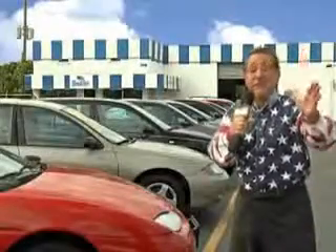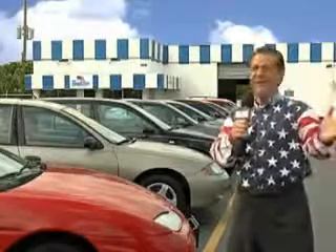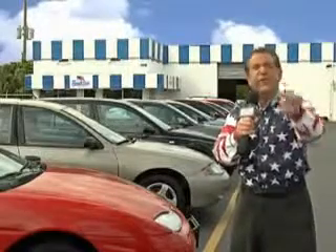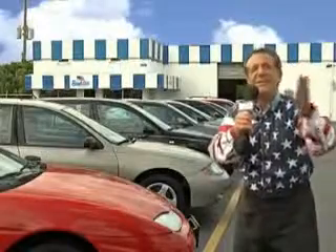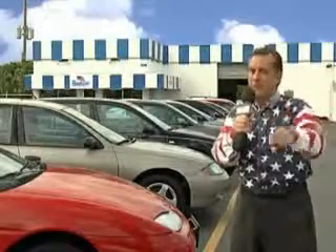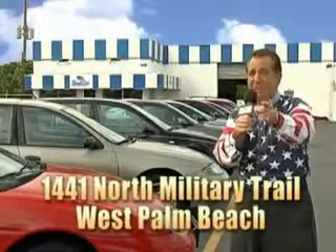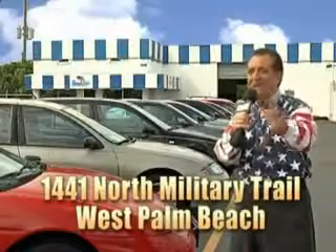My 15 minutes are up, but I could go on for another hour or more. Believe me, we have a huge selection of cars, trucks, vans, and sport utility vehicles here at Beach Cars. And as you can clearly see, we price to sell. We don't care if you have no credit or even bad credit — we're going to finance it right here at Beach Cars, so you can drive it home today. That's Beach Cars, 1441 North Military Trail between Okeechobee and Belvedere, right here in West Palm Beach.